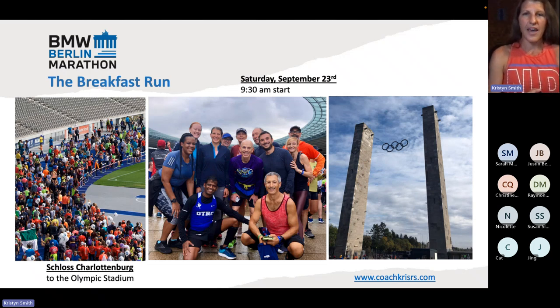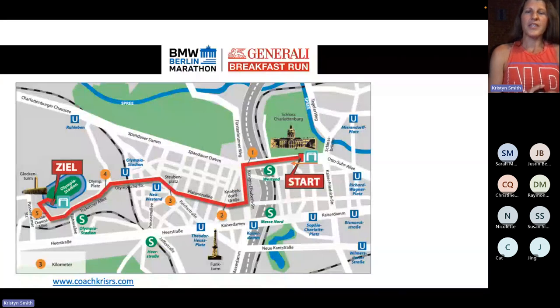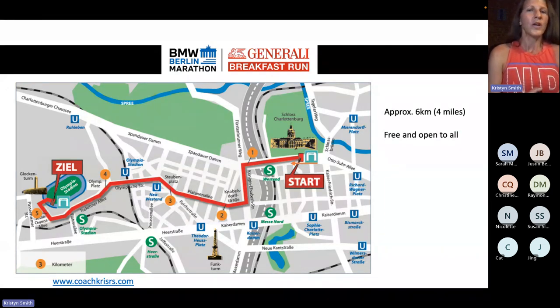The breakfast run takes place on Saturday. The distance is approximately six kilometers, which is a little under four miles. It is completely free and it is for everybody — your friends, family, aunts, uncles, nieces, nephews, whoever is with you is welcome to join. You don't have to register, all you do is show up. It's really as easy as it comes.